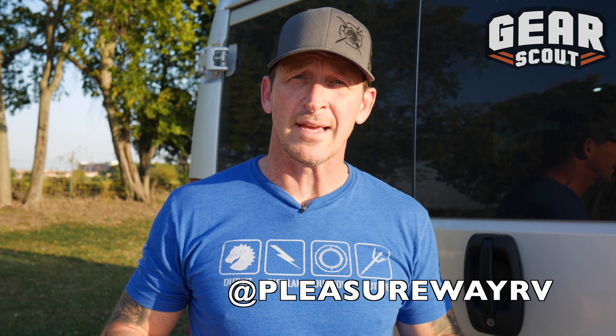That is my bug out van — or for the hipsters out there, your van life van, whatever you want to call it. I think everybody should have one of these or some version of it. You can build your own, or I got mine through Passionway, an RV company out of Canada that did a great job customizing it. Check them out at Passion Van RVs, or keep track of Gear Scout and I'll be following up with more gear and adventure and outdoor life content. Stay tuned.